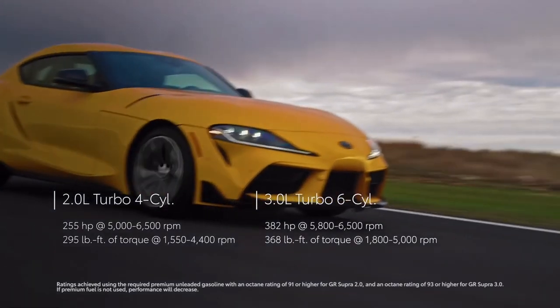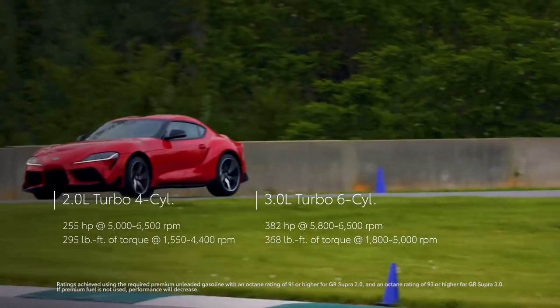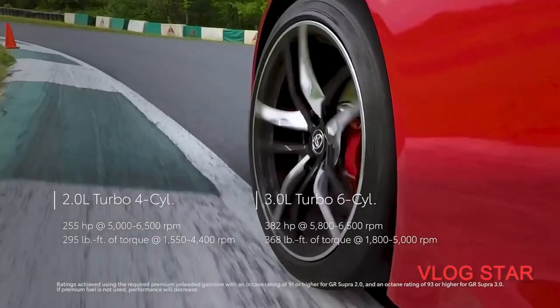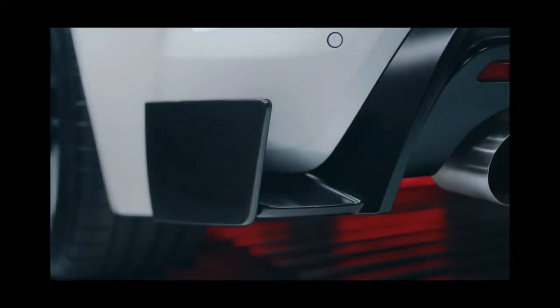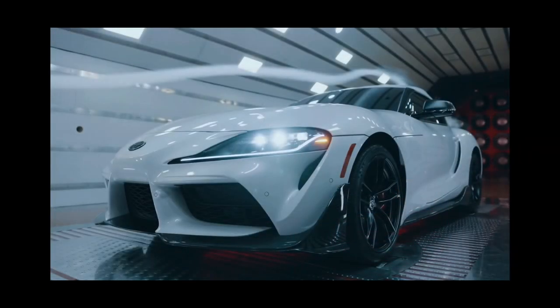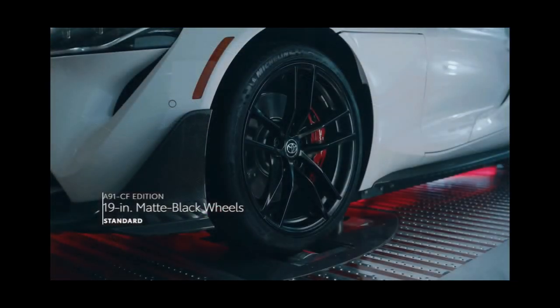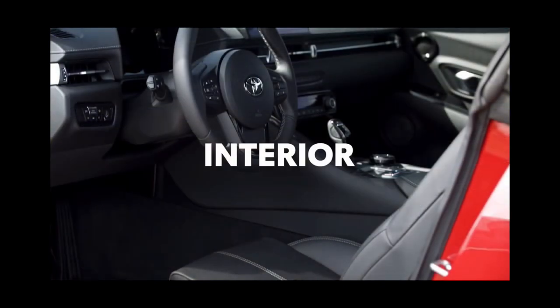It's a shame that a manual transmission is not available, but hope isn't completely lost — it's rumored that the Supra will gain a stick later in its production run. Despite its performance potential, the Supra's suspension is forgiving enough to drive daily. Its steering is accurate, nicely weighted, and direct, which enhances its fun-to-drive personality.